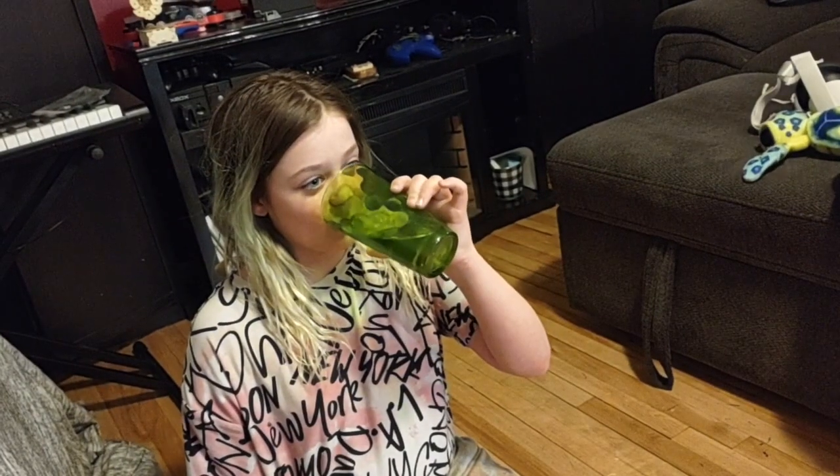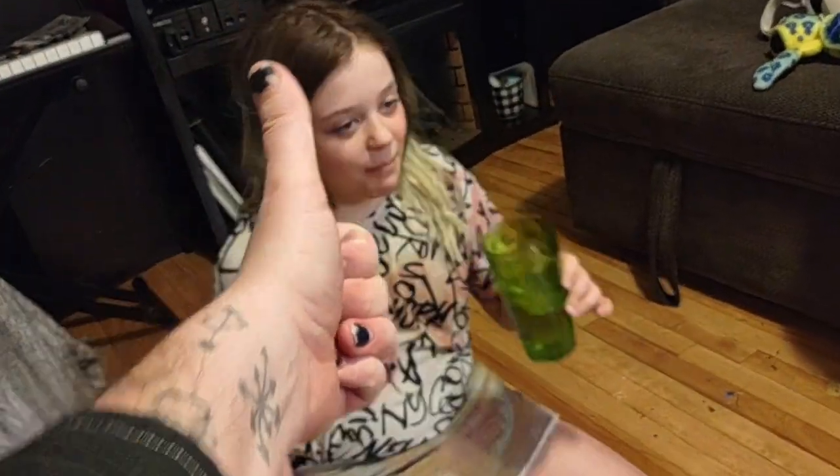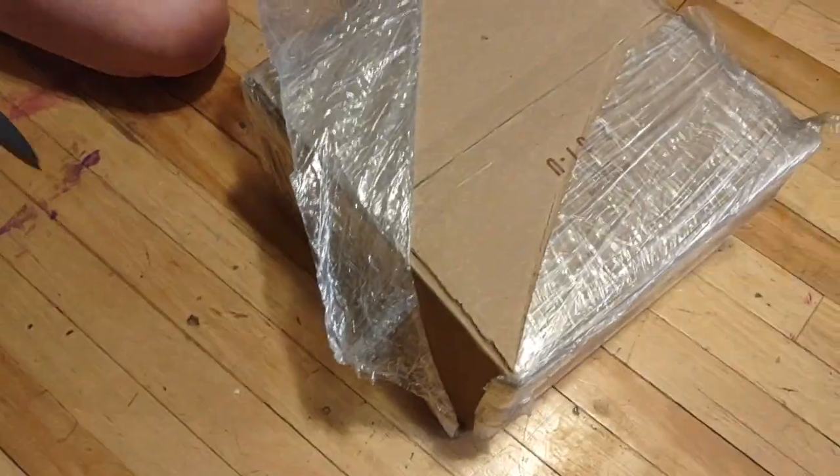It is January, which means — what does it mean? New box. New mystery box. Well, it's just a box. It is a box, but we don't know what's in it.